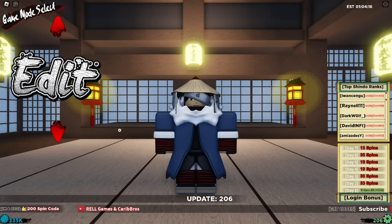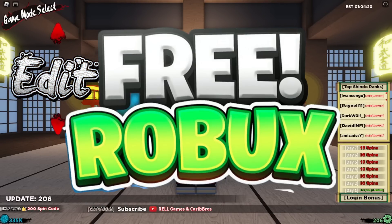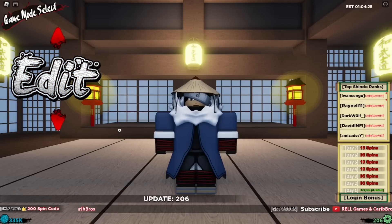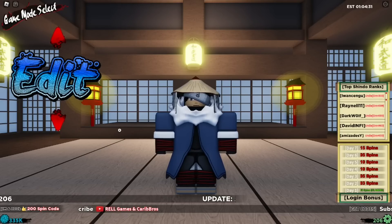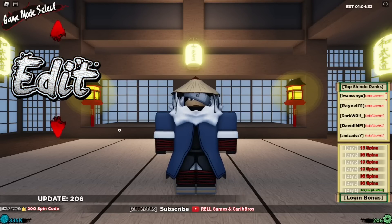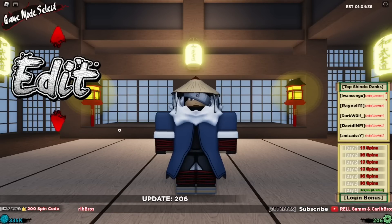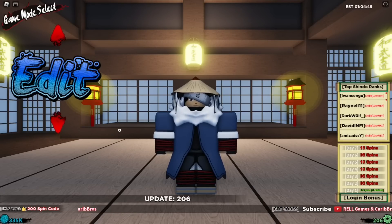Before we jump over to the working code section, make sure you hit the like and subscribe button for a chance to win a free bloodline bag. I give away free bloodline bags and free Robux to subscribers. Just like, subscribe, and drop a Roblox username in the comment section. Right now we're going to pick the winner for the last giveaway.